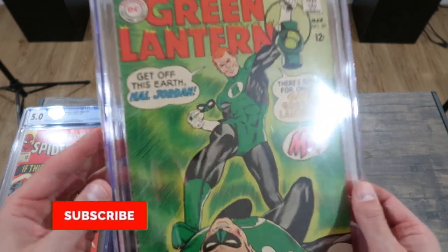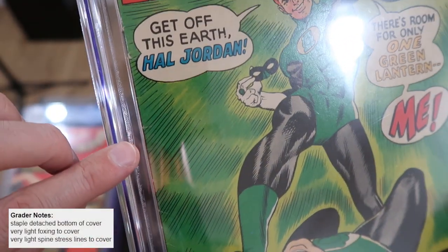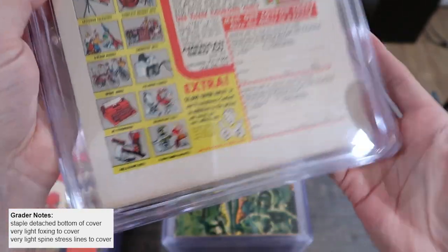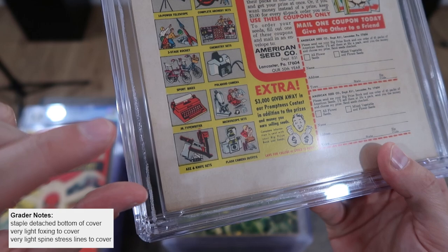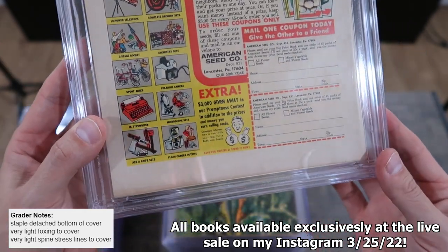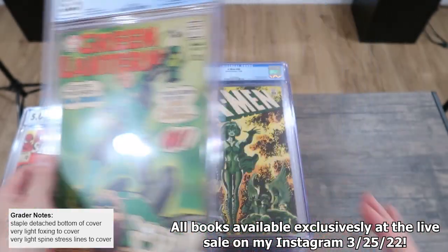Here we have a 5.5, which is supposed to be a bump up from that 5.0, but I actually think that 5.0 looks better than this 5.5. In a 5.5, it's not going to be too much different from a 5.0 — you've got spine stress issues all the way and some creasing on the cover. This one has foxing and a dust shadow. A dust shadow happens when a book was sticking out from a stack and over the years dust accumulated on that exposed edge and actually becomes part of the cover. I've heard some people can reduce that a little, but I don't mess with it. That's an example of a 5.5.